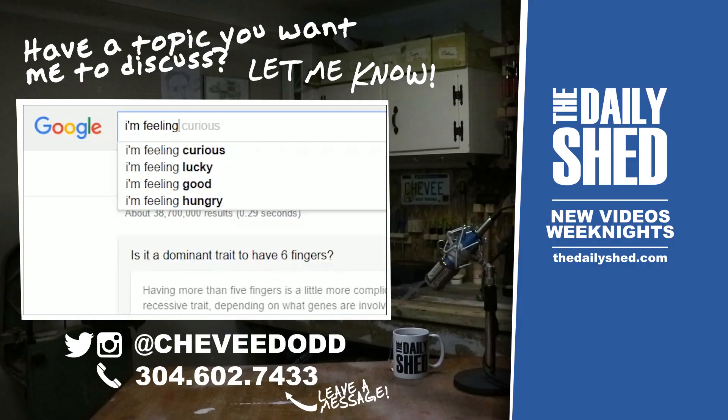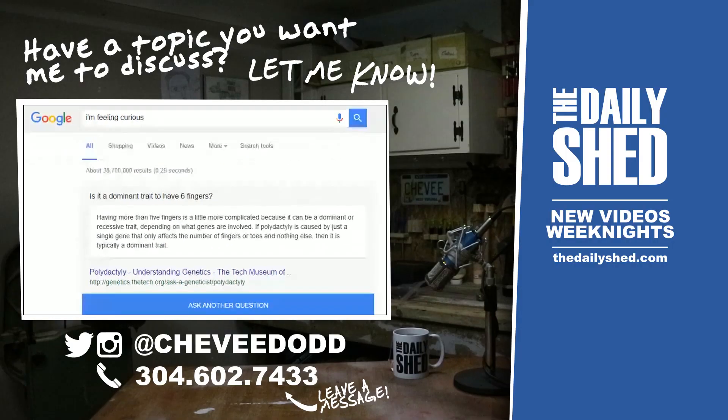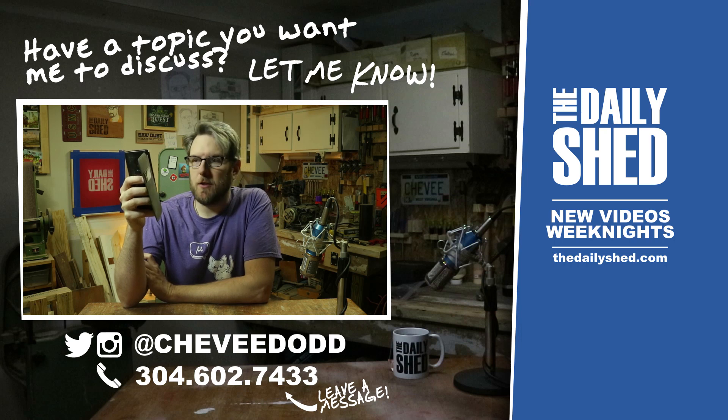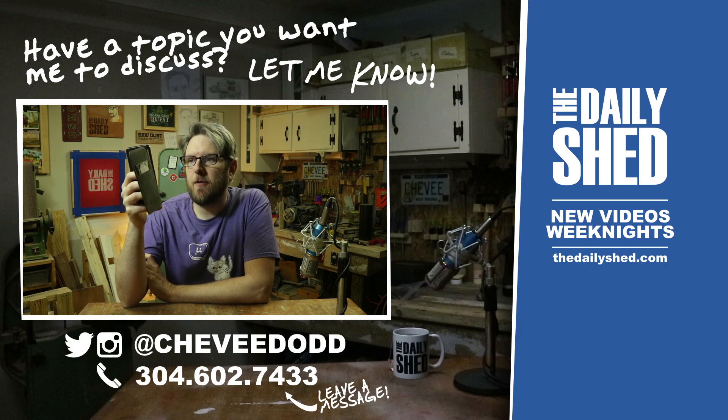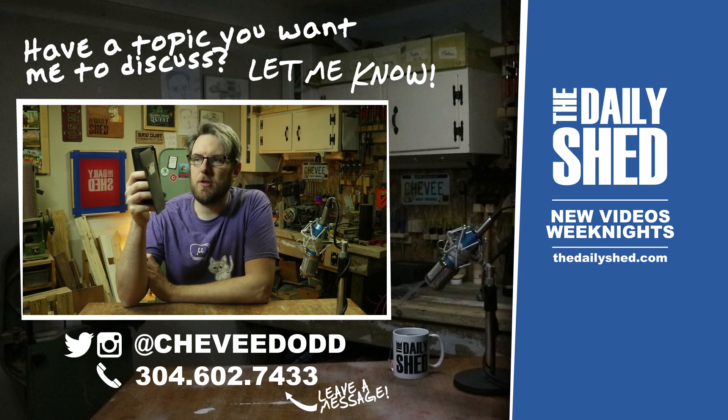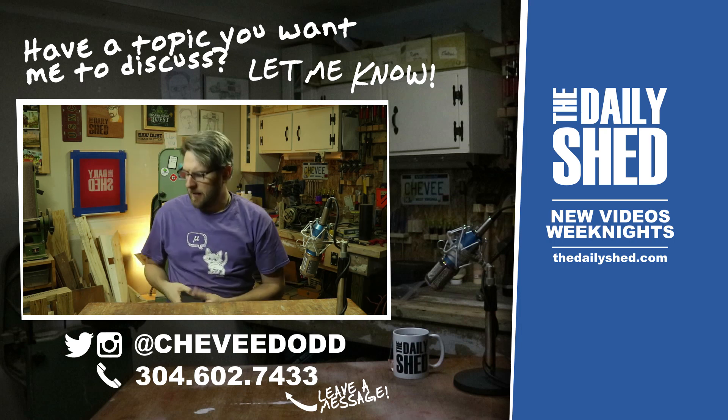Today's very important fact comes from un.int, which is the fifth largest country in the world. Brazil is the largest of the Latin American countries, covering nearly half the continent of South America. It occupies an area of 3,286,470 square miles and is the fifth largest country in the world after Russia, Canada, China, and the United States. Did I just say China?